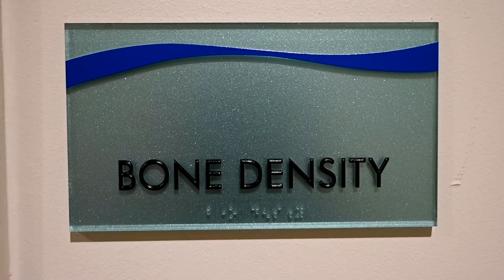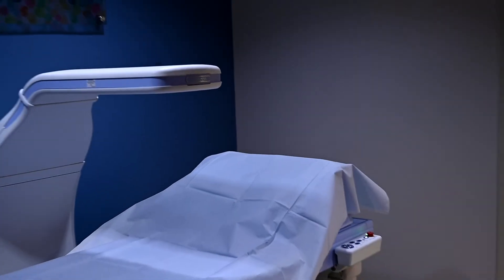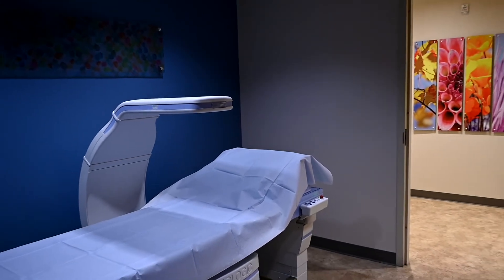Bone density — the new technology that we have does whole body scans and also can concentrate on giving the radiologist and the physician a projection of how the bones are holding up, how strong they are, and making sure that the patient doesn't have osteoporosis.